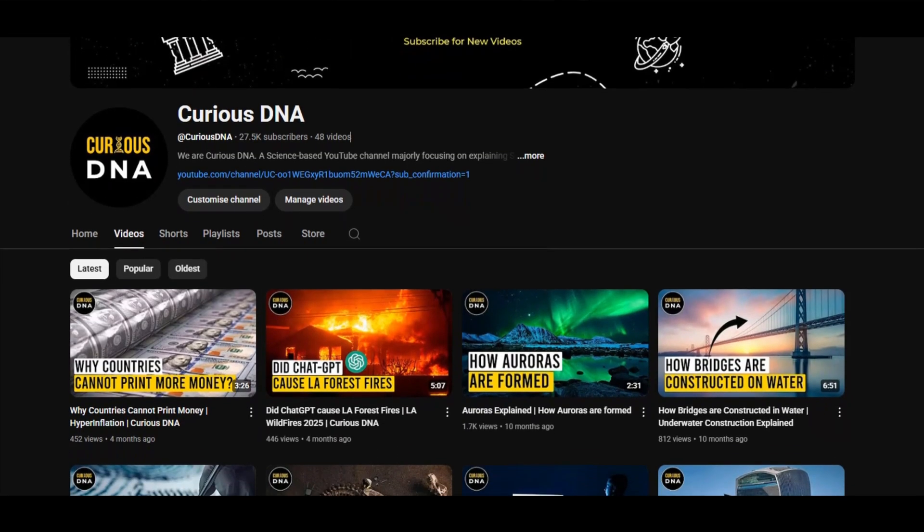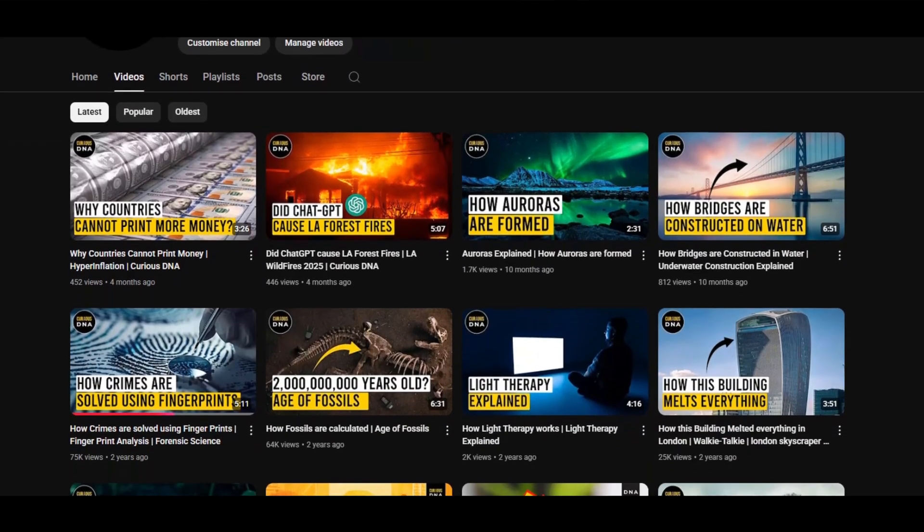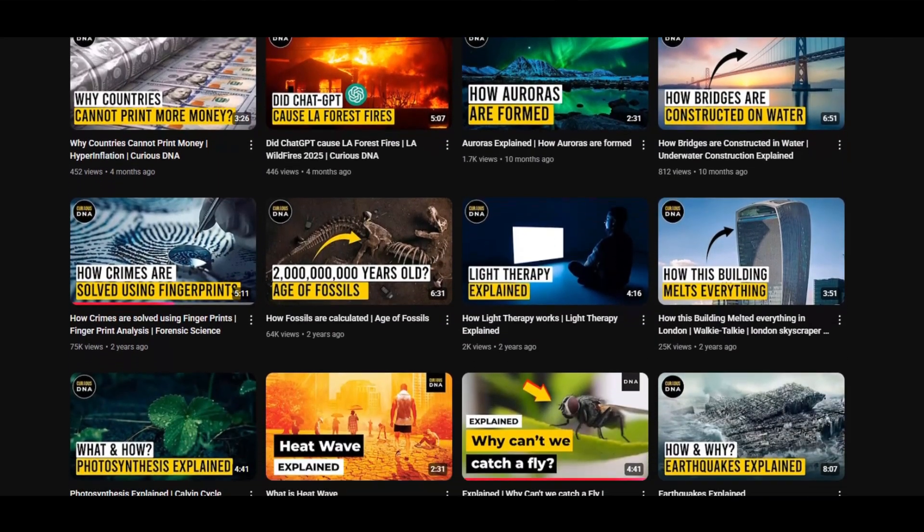That's it for this video — hope you found something useful. If you found this informative, check out our other videos on the channel. Until then, this is Raghav from Curious DNA signing off.